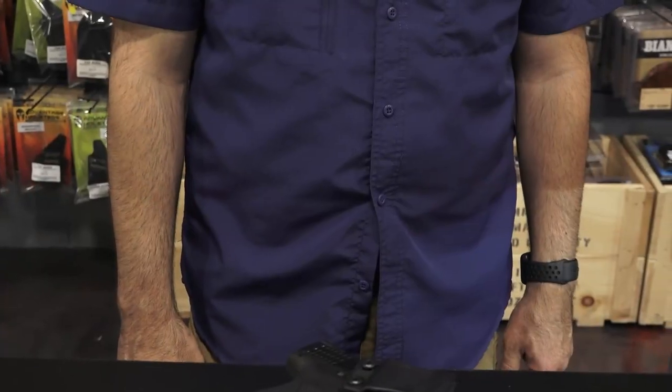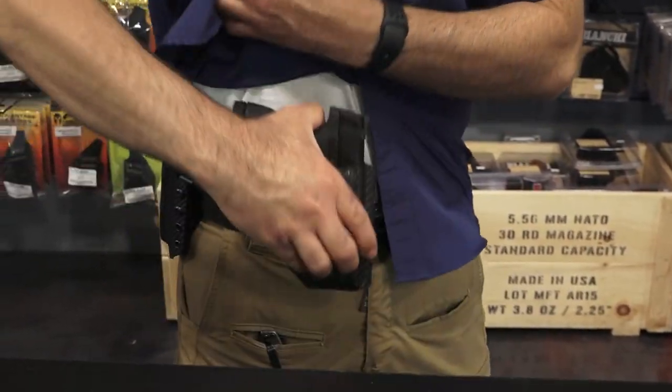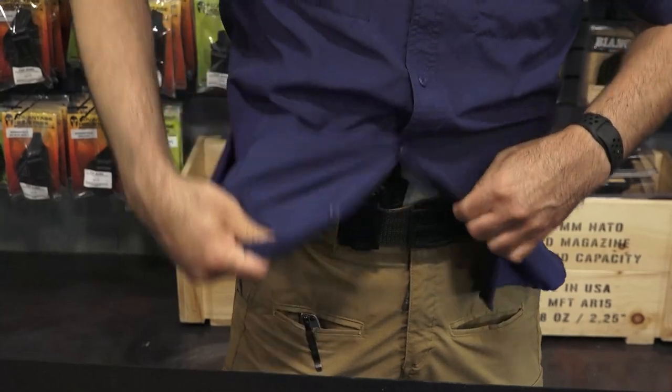We want to make sure we have the ability to properly secure the firearm at all times. It's like putting on slip-on shoes versus having to tie them — if you're in a hurry, you may not take the time. The ability to fully deploy the firearm and holster into your waistband in under two seconds, and ideally on the move, is essential.